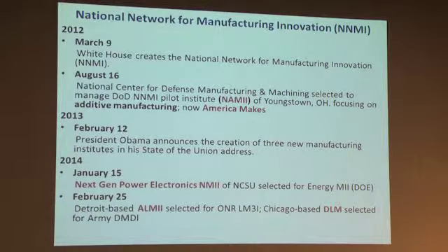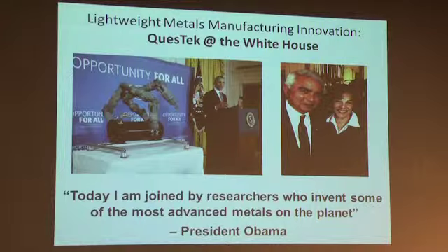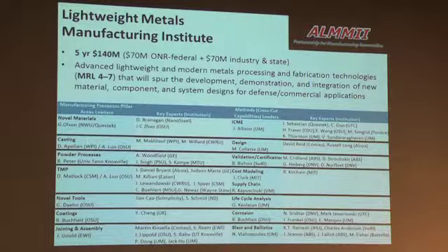We now have a national network for manufacturing innovation with four institutes, including the Detroit-based institute for lightweight metals technology and the Chicago-based digital laboratory for manufacturing. Northwestern and Questec are involved in both of these institutes. These are fairly large-scale programs: between federal funding and industry matching, it's 140 million over five years — very significant investments in manufacturing technology.